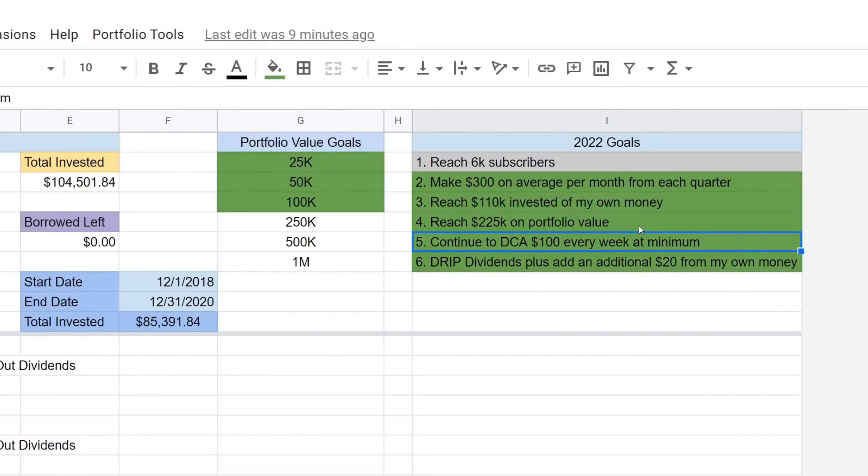We'll continue dollar cost averaging no matter what the portfolio is doing. I'm trying to get ready for the recession — I think we're definitely going to be in a recession if we're not already in one. We'll continue to drip the dividends; every time a company pays us out we also add an additional $20 so that the following quarter it accumulates even more shares. The portfolio is down about $50,000 to $60,000 from its all-time highs because my portfolio is heavily concentrated in tech. Not worried — it's short-term, and in the long term we should recover.